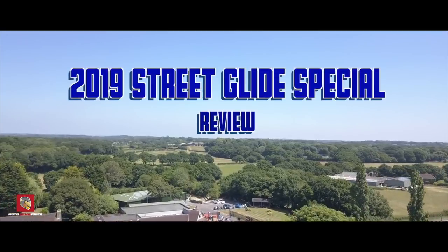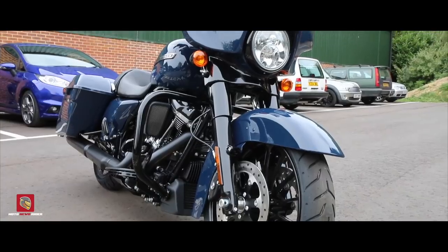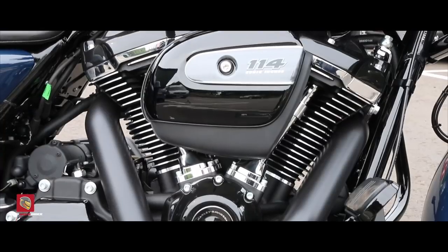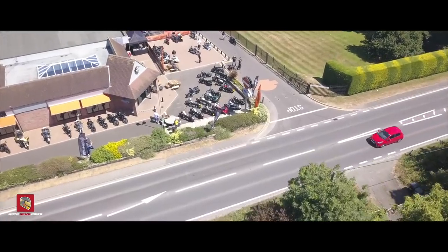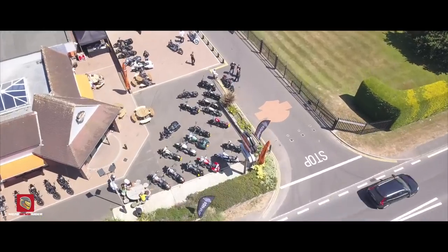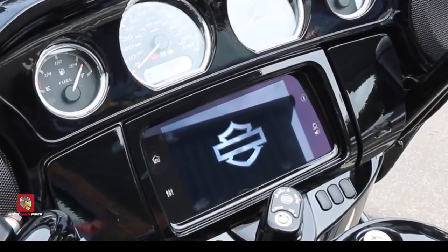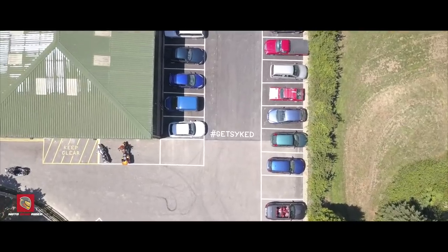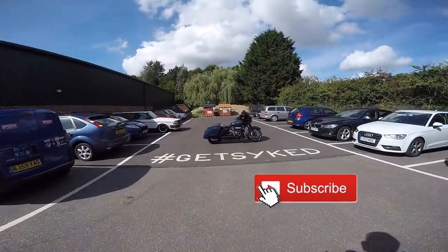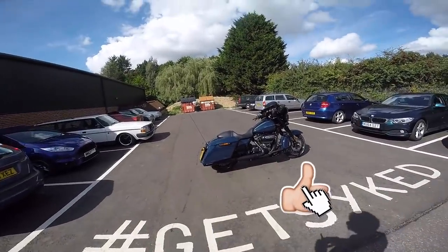This video is brought to you by S.T.A.L.A. Welcome back, guys, to another test review on the new 2019 models. So today, what we've got in front of us is the Harley-Davidson Street Glide 114 Special.